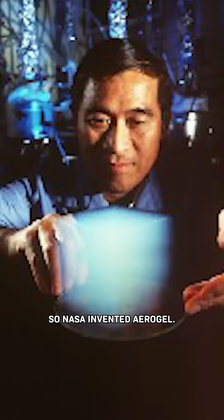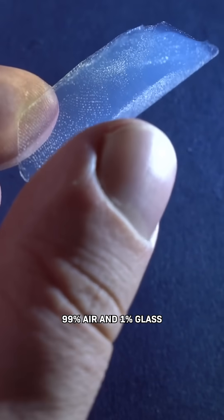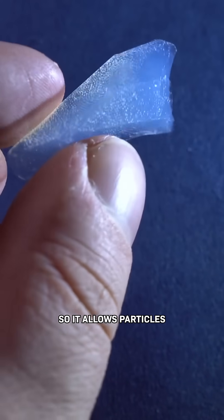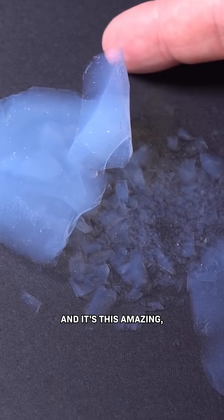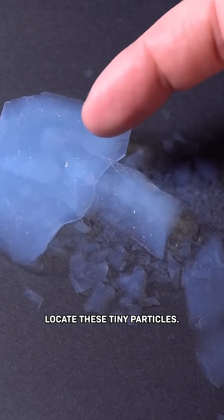So NASA invented aerogel. It's a material that's 99% air and 1% glass, or silicon dioxide. It's porous, so it allows particles to bury themselves into it and get slowed down in the process. And it's this amazing transparent blue color that lets scientists locate these tiny particles.